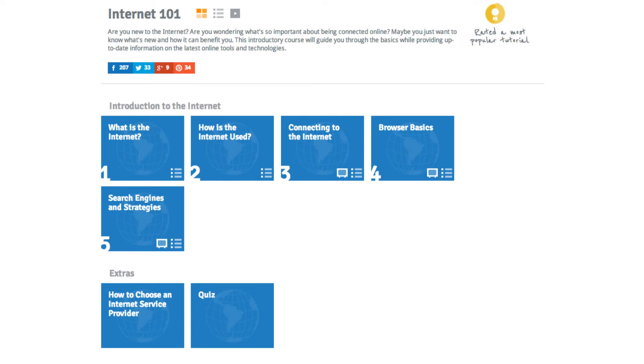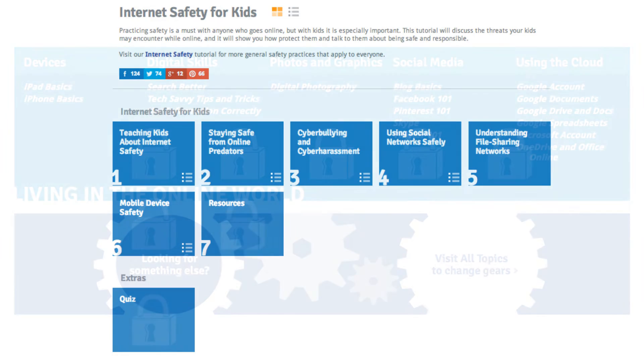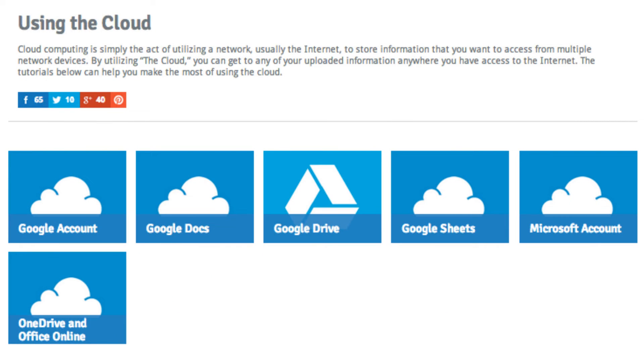If you're working with someone who's new to technology, our tutorials like Internet 101, Internet Safety, and even Internet Safety for Kids can be very helpful. We also have technology tutorials that are a little more intermediate, focusing on things like working with iPads, iPhones, and Android devices. We also have social media tutorials and tutorials that can teach how to use Google Documents and Google Sheets, so learners can still have word processing and spreadsheet functions even if they don't have access to Microsoft Office.